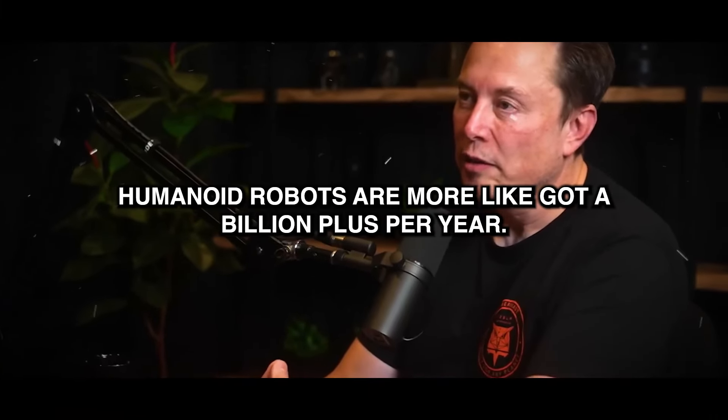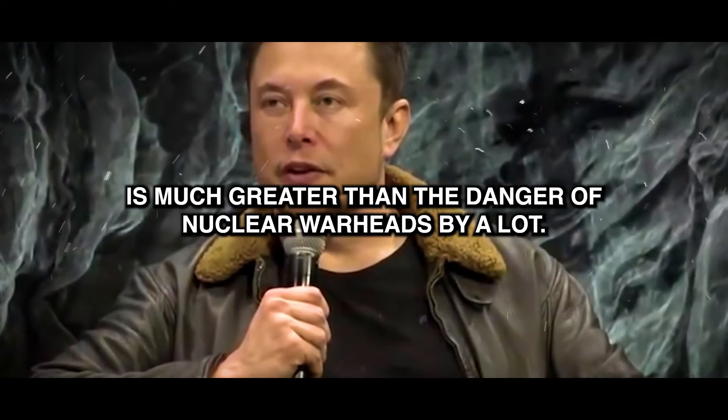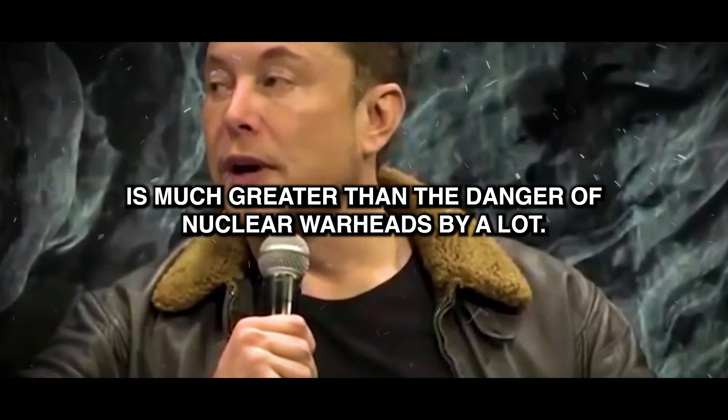My guess is humanoid robots are more like at a billion plus per year. The danger of AI is much greater than the danger of nuclear warheads by a lot.